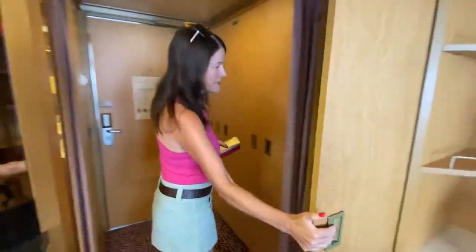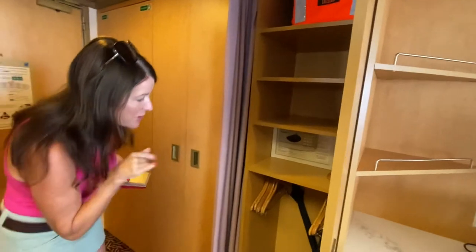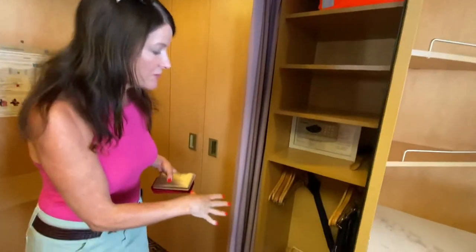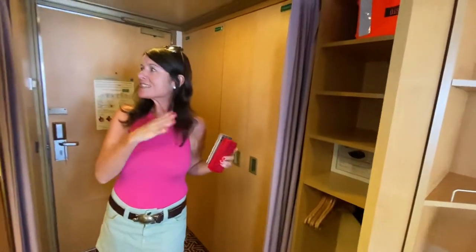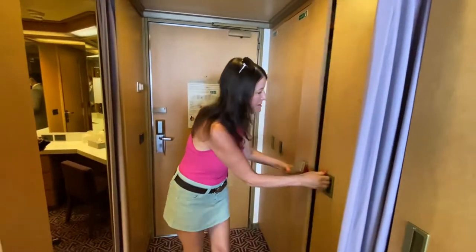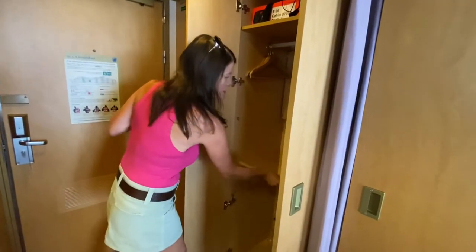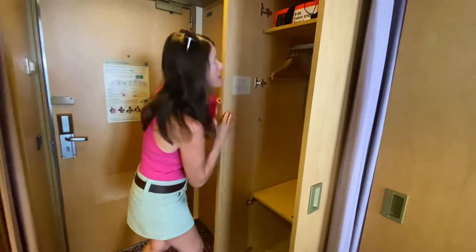Lots of wardrobe space, a safe deposit box, and an umbrella. The laundry — for suites, laundry is complimentary and unlimited. Plenty of hanging space, and these shelves fold up so if you want extra hanging space, you can clip those up. Very useful.